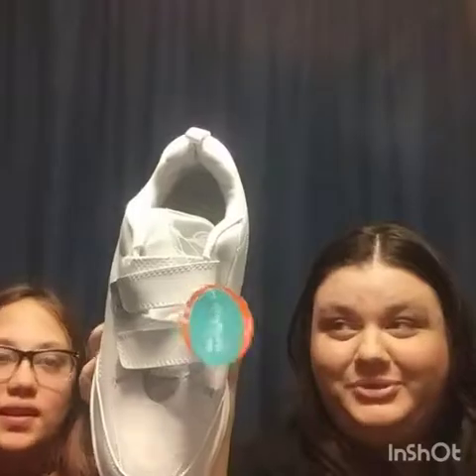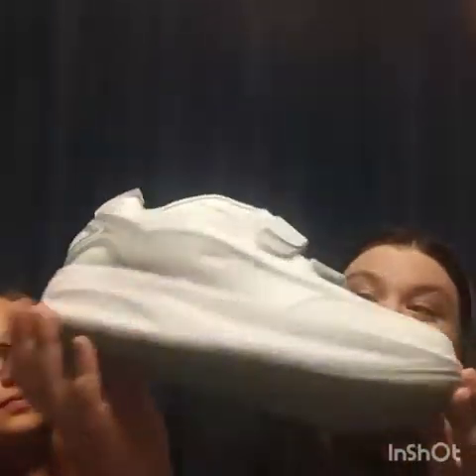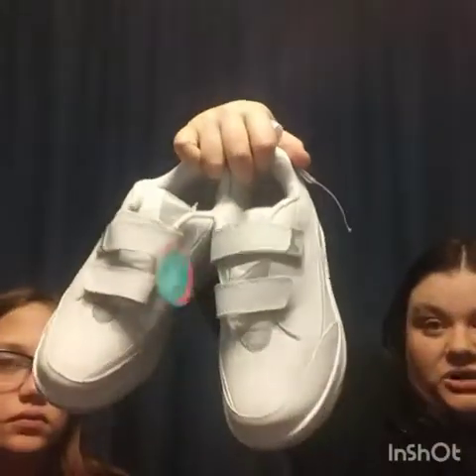Next from the box are Easy Spirit shoes. They're velcro, probably a walking shoe, and they're new. They're really tall which might appeal to people wanting extra height. They're a size 9 and in good shape. I'm not sure about price points or how well they'll sell, but they look pretty cool.